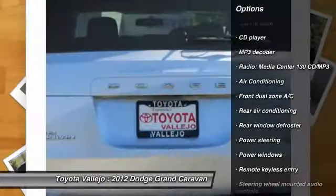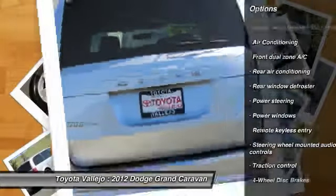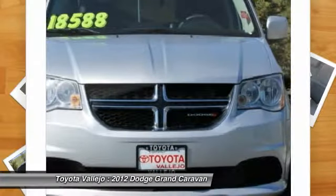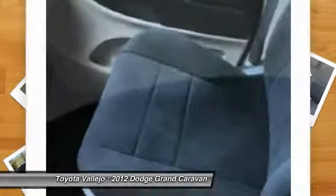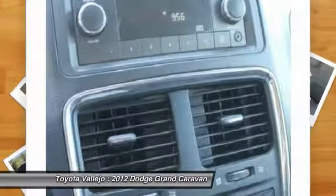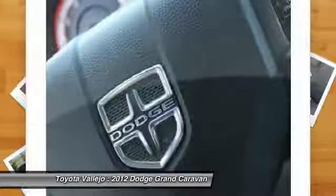It's only been in one garage before, so once it finds a new home, it's gonna do its best to make everybody happy. Experience Toyota Vallejo. Contact the dealership today at 800-660-5660.